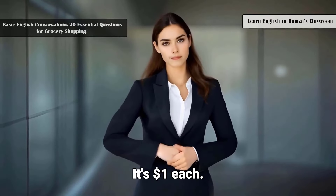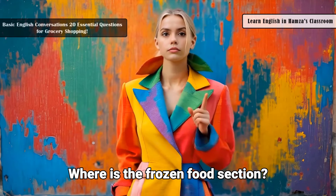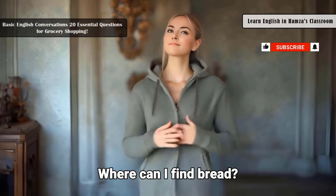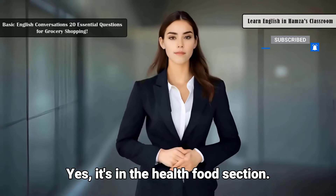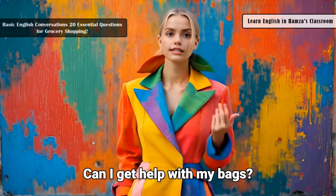How much does this yogurt cost? It's one dollar each. Where is the frozen food section? It's in aisle 10. Where can I find bread? The bread is in aisle three.